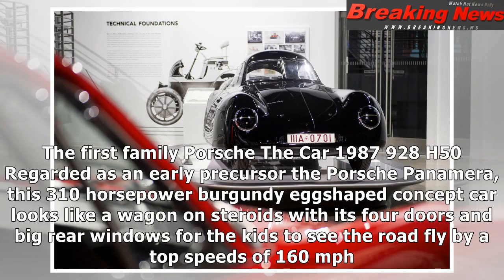First family Porsche: the 1987 928 H50, regarded as an early precursor to the Porsche Panamera. This 310-hp burgundy egg-shaped concept car looks like a wagon on steroids with its four doors and big rear windows for the kids to see the road fly by at top speeds of 160 mph.